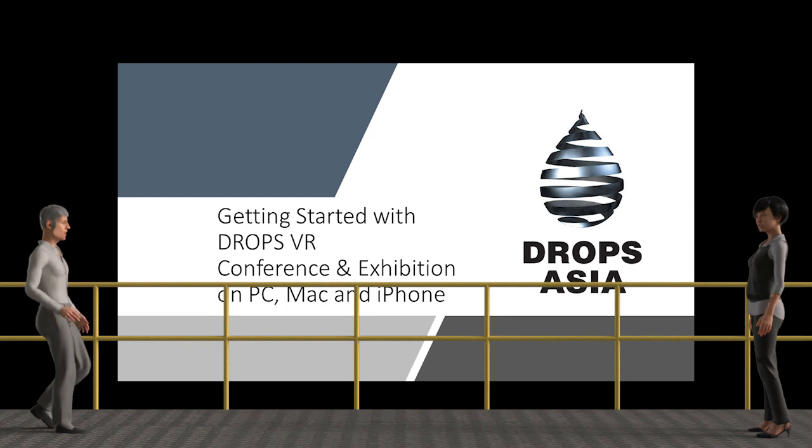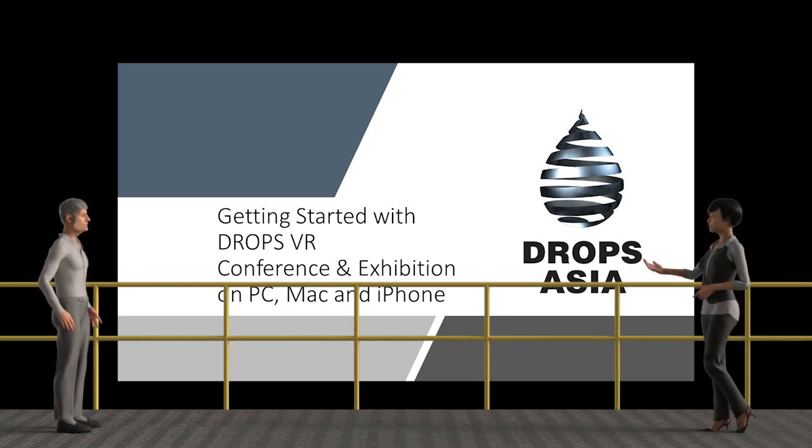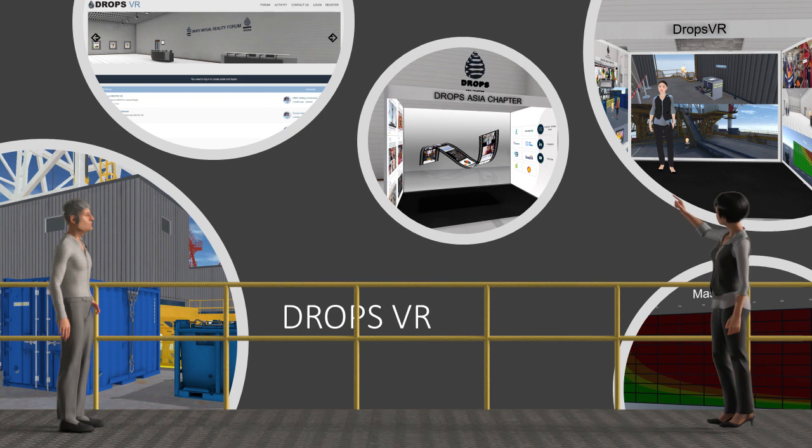Hello there. Oh hello, how are you doing? I'm fine, thank you. And thank you for your interest in the DropsAsia Virtual Reality Project. Virtual Reality Project? What do you mean by that? It is an initiative by the DropsAsia chapter to create a safe virtual environment where you can learn and collaborate around the subject of drop-the-object prevention.